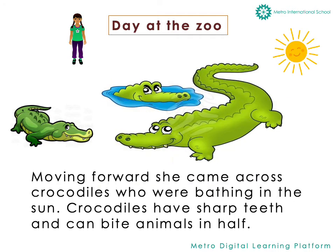Moving forward she came across crocodiles who were bathing in the sun. Crocodiles have sharp teeth and can bite animals in half.